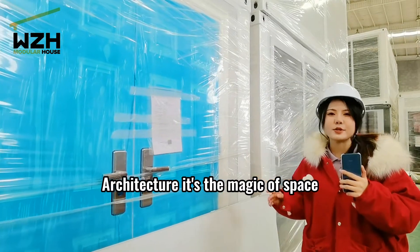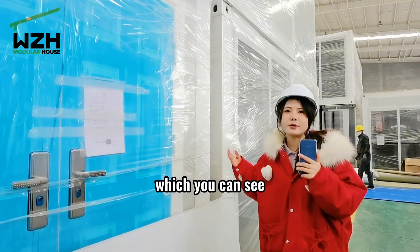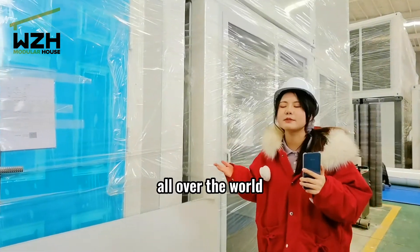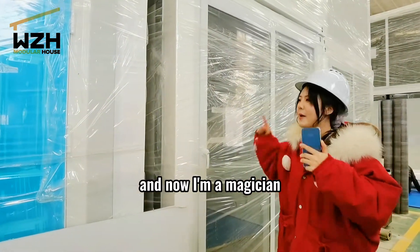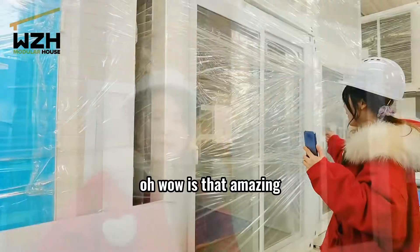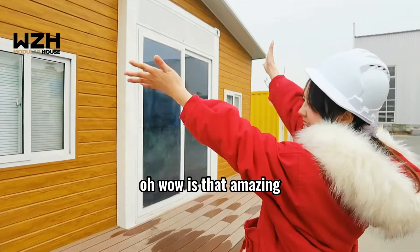It's the magic of space, which you can see — a simple container house is very easy to transport all over the world. And now, I'm a magician. Wow! Isn't that amazing?